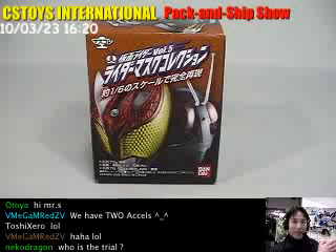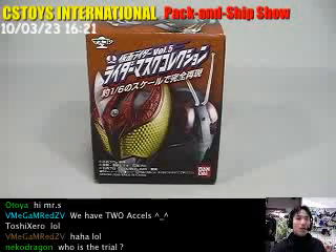We have the Kamen Rider Mask Collection, the different box. We actually got that from our local store, and we'd like to see what's inside.